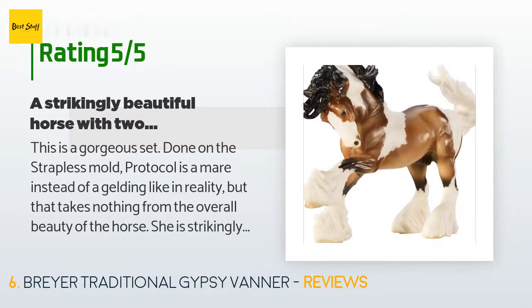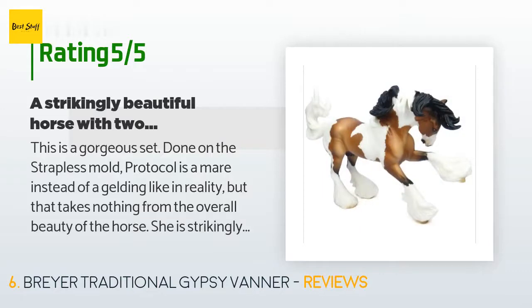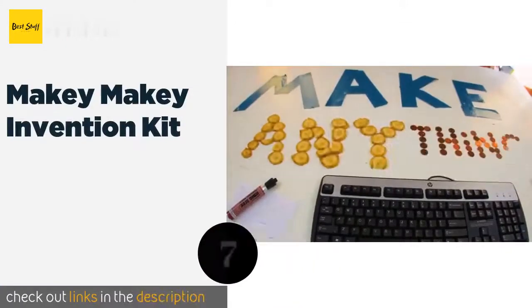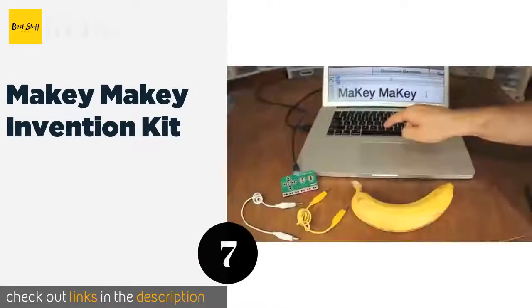The two dogs are cute — one is an English Foxhound and she's true to breed. The Shetland Sheepdog is made of a less sturdy plastic. Number seven is the Makey Makey Invention Kit.